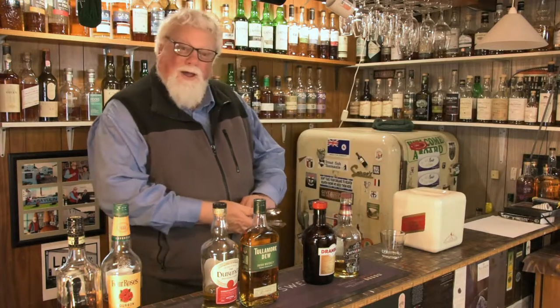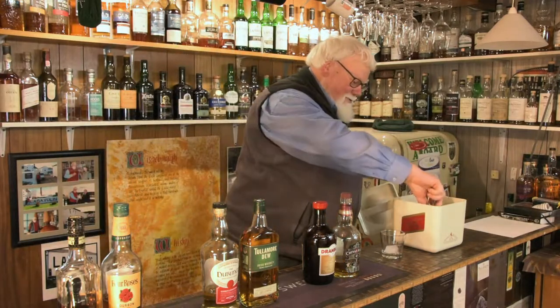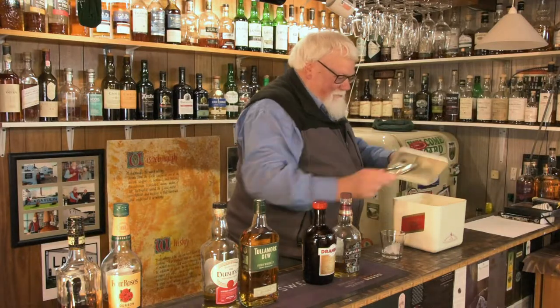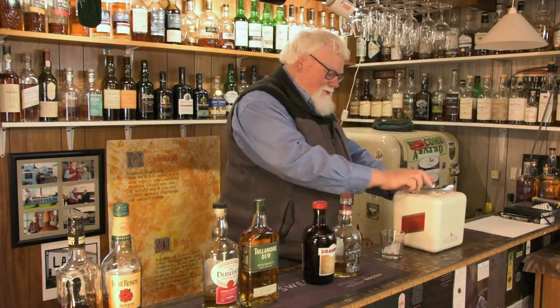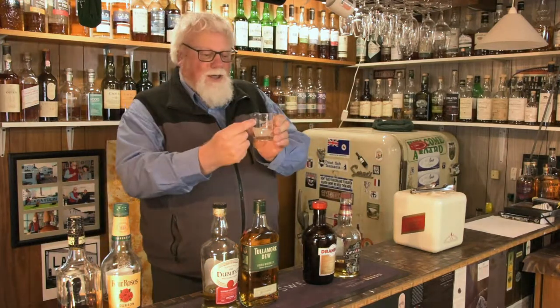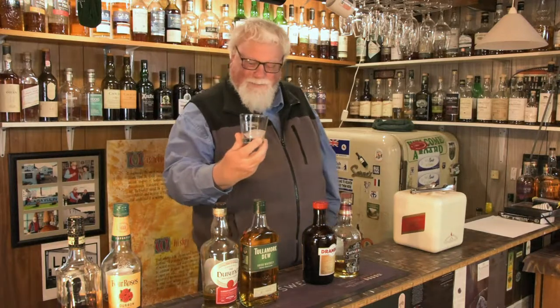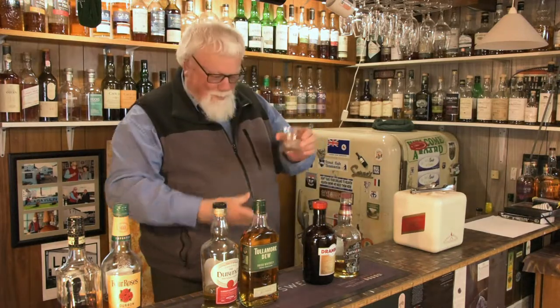They all have equal parts. The way I start, I grab two or three chunks of ice and put it in this glass, which is a Four Roses bourbon glass. I visited Four Roses bourbon — this is the glass they gave me at the tasting, and I brought it home from America with me.